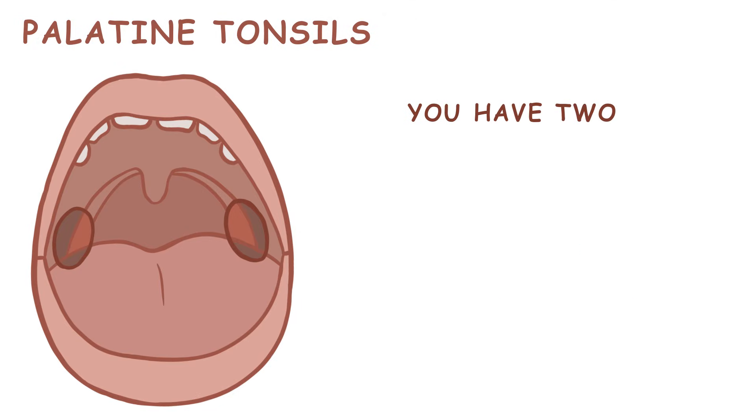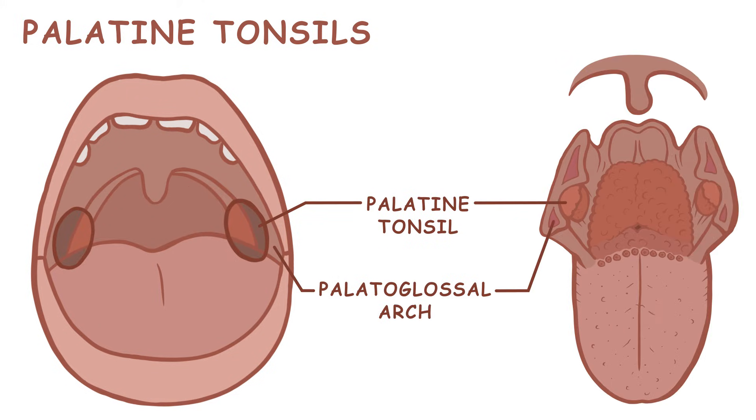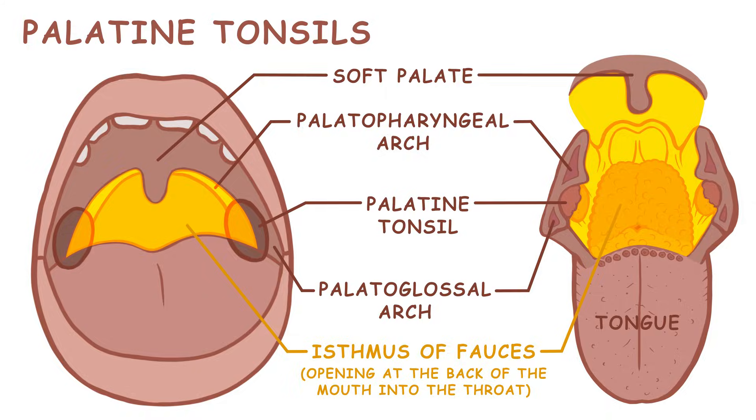You have two palatine tonsils. These are the largest of the tonsils and are readily visible on either side of the back of your throat, especially when they're inflamed. They're found between the palatoglossus arch and the palatopharyngeal arch in a cavity called the isthmus of fosses, which is bound by the palatoglossal arches laterally, the soft palate superiorly, and the tongue inferiorly.